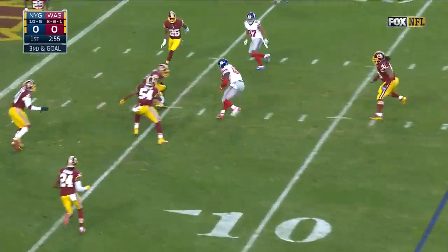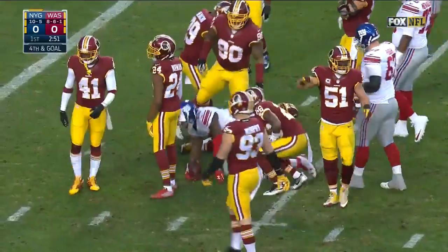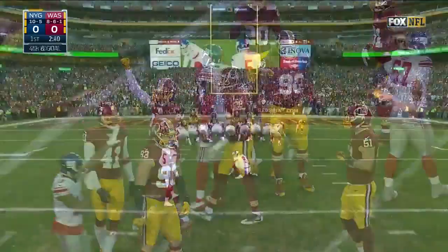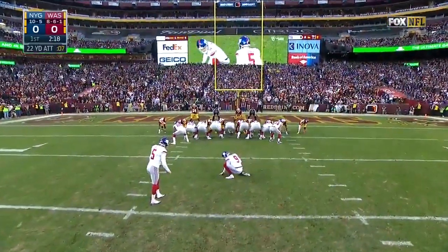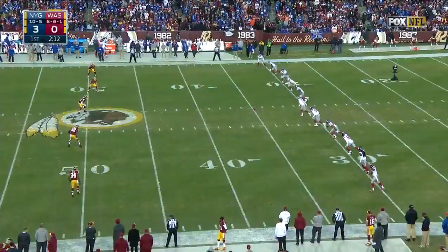Quick throw over the middle, won't get there. Takes it inside the five to the four, and it's fourth down. 22-yard try — former Pro Bowl kicker throws it through. Giants have a 3-0 lead.